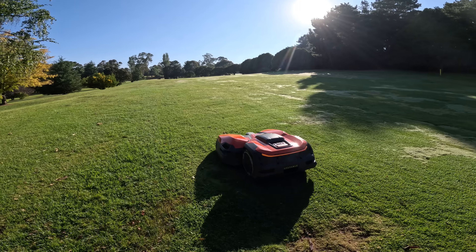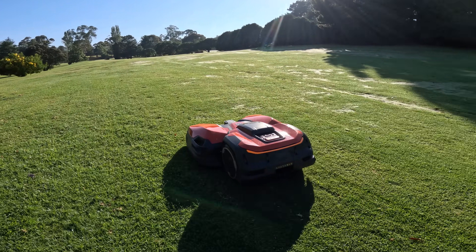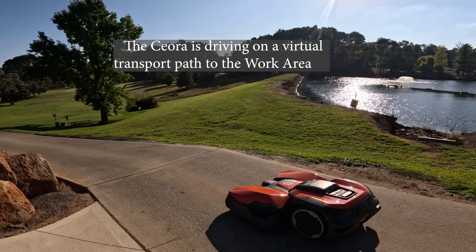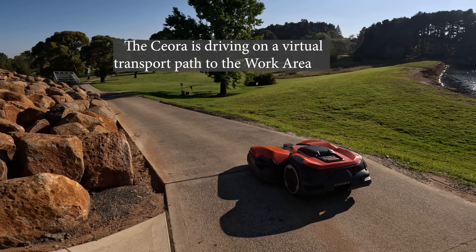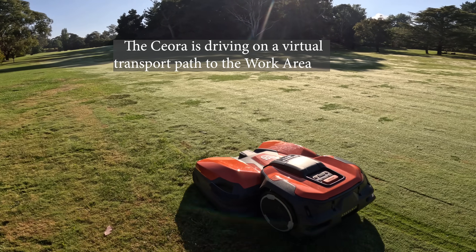Let's run over some specs of this mower so you guys understand exactly how it works and why it's such a great innovation moving forward. At the heart of the Siora system is Husqvarna's wire-free EPOS technology. Unlike any traditional wire boundary system, the satellite-based positioning allows incredible flexibility and pinpoint accuracy.